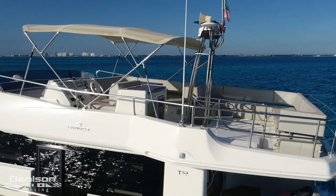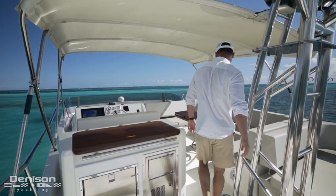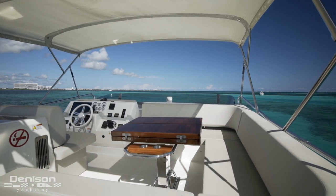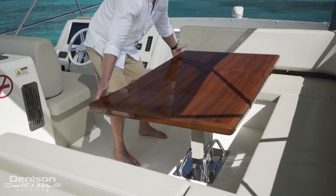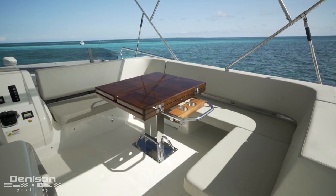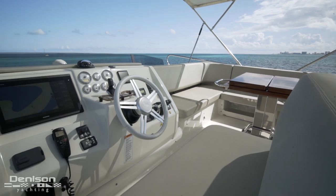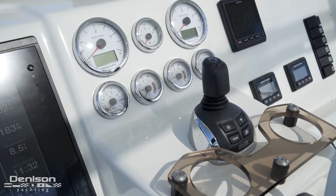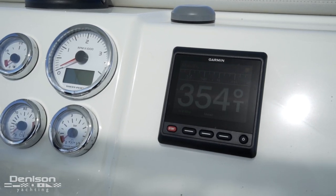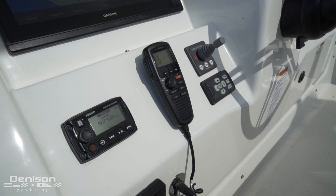Moving forward under shade is the heart of the flybridge where you'll be spending most of your time. You're welcomed by this varnished teak table that easily expands to accommodate the whole party. When the leaves are folded in, you have access to grab rails and cup holders. This dinette wraps around to join the captain at the helm. The first thing you'll notice is the joystick control. Surrounding this is a Garmin 7416 GPS, Garmin Autopilot and radar. On the port side, you'll find your Fusion head unit, VHF, spotlight control and bow thruster.